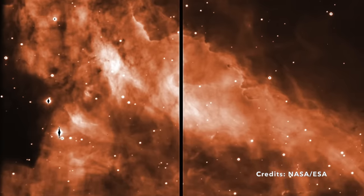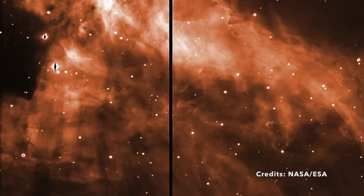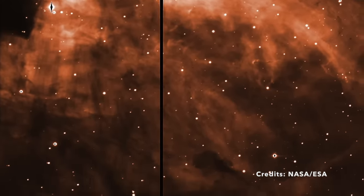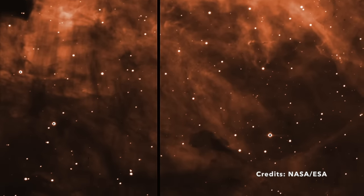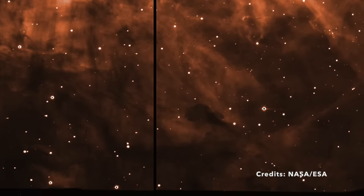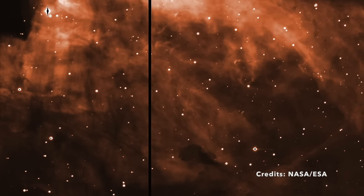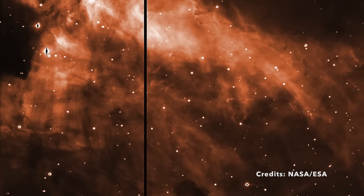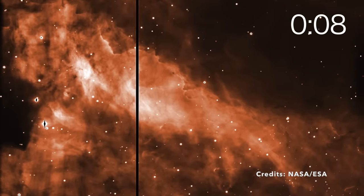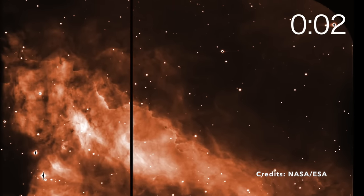A noticeable characteristic in raw images like this is the apparent division in the field of view — not an actual feature of the nebula, but a result of how the image is captured and pieced together. Additionally, in raw images, the centers of the brightest stars might appear unusually dark. This is due to the intense light saturating the point of capture, meaning the brightest part of the star exceeds what the image can record, leading to a black spot. The Omega Nebula, with its raw and unfiltered appearance, offers a more natural view of the cosmos, emphasizing the nebula's true characteristics untainted by enhancements.